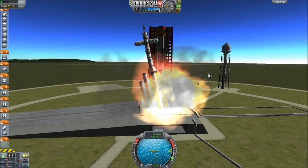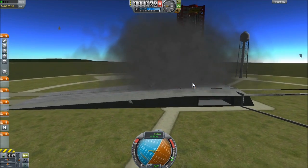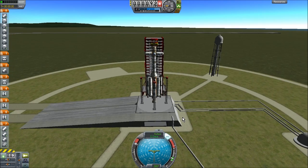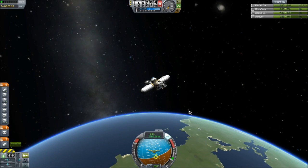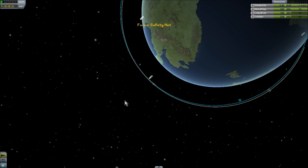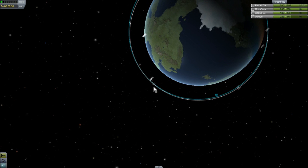Okay. Engines up. SAS on. And... that is more stable. That's good. After quite a bit of wrangling, I managed to get this thing into orbit and I realized I forgot to check where the space station was going to be when I got here. So the space station is way over there. I'm way over here. And that's a problem. This is going to be a very long rendezvous sequence. I am sorry.